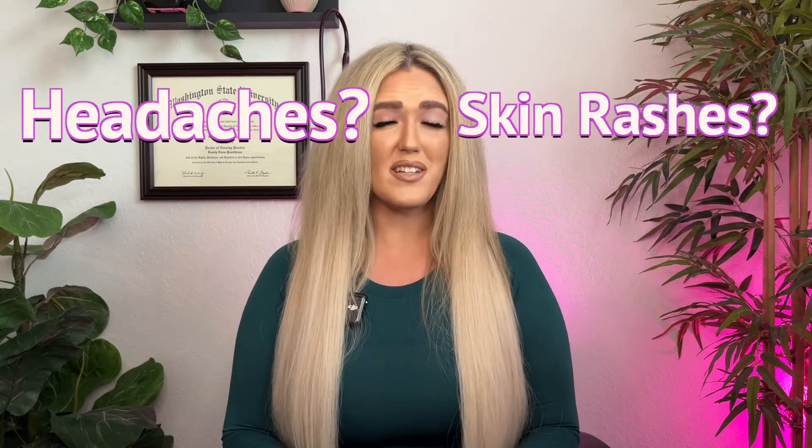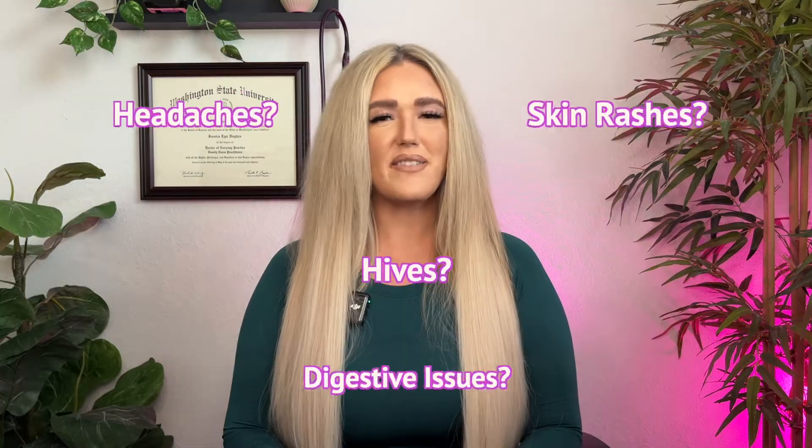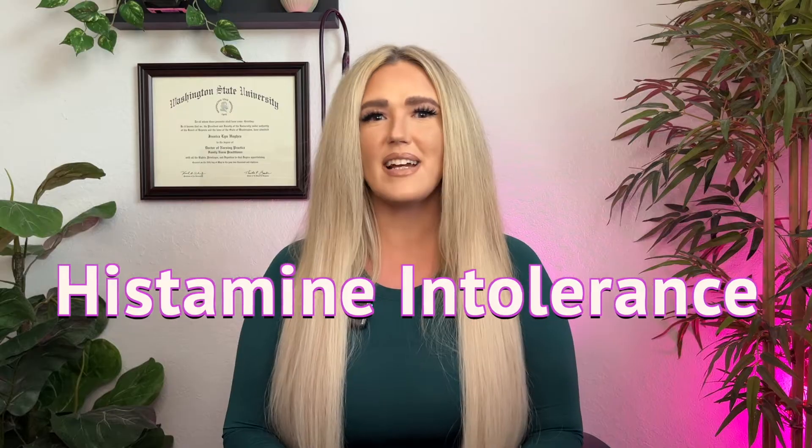Are headaches, skin rashes, hives, or digestive issues ruining your life? These could be signs of a condition called histamine intolerance. Stick around to learn some surprising causes and how you can heal histamine intolerance naturally.